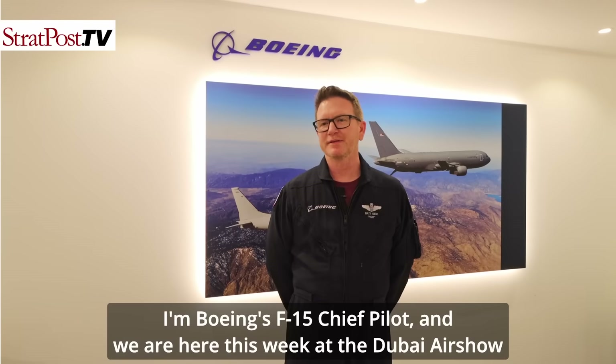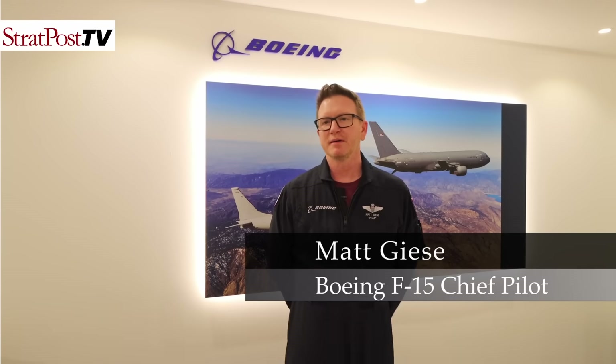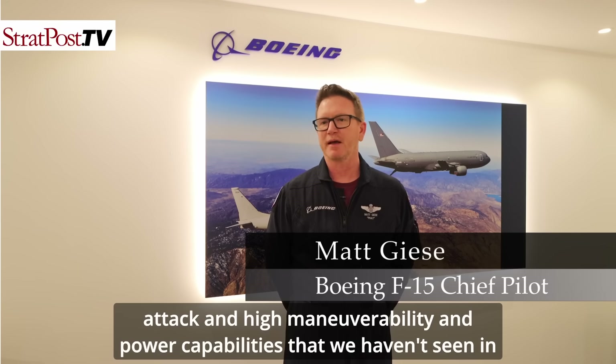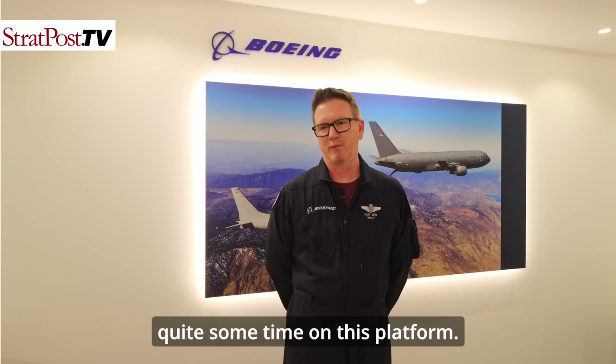My name is Matt Giese. I'm Boeing's F-15 Chief Pilot, and we are here this week at the Dubai Air Show to demonstrate for the first time in 20 years the advanced F-15's high angle of attack and high maneuverability and power capabilities that we haven't seen in quite some time on this platform.